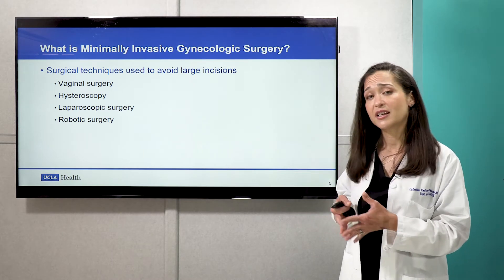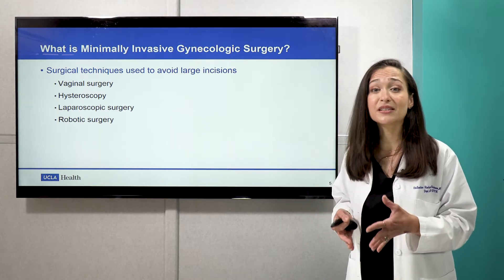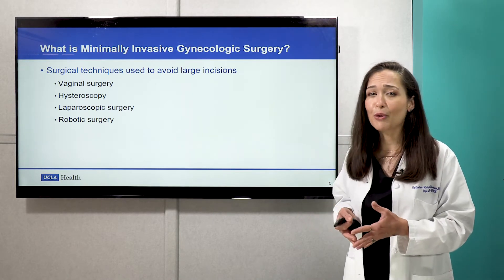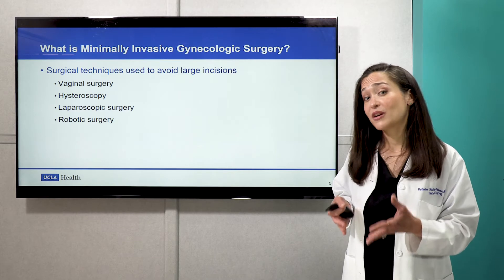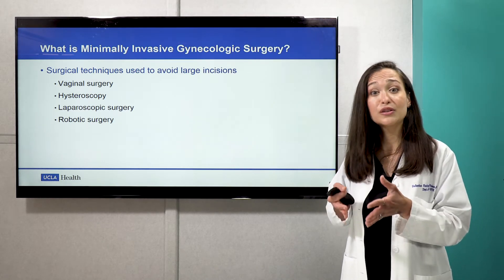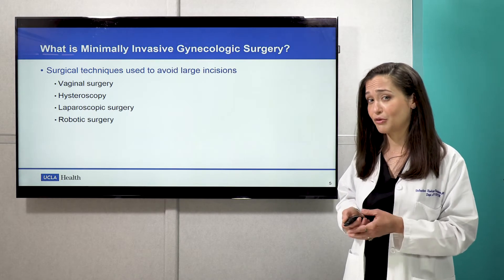There's vaginal surgery, hysteroscopic surgery, laparoscopic surgery, and robotics. As we go through each of these topics, it'll be really important to keep in mind that you should talk to your doctor to figure out what kind of surgery would be right for you, pending what's going on with you and the type of treatment that would be most appropriate.